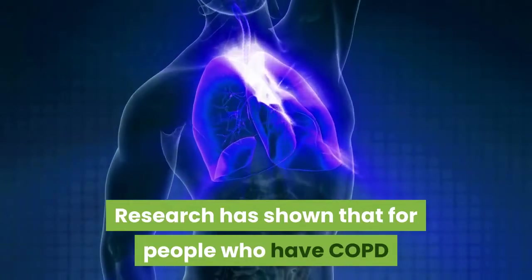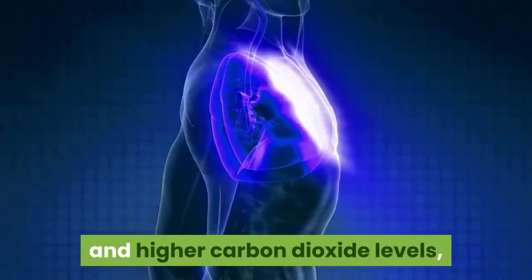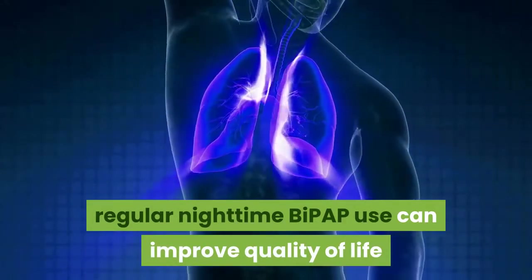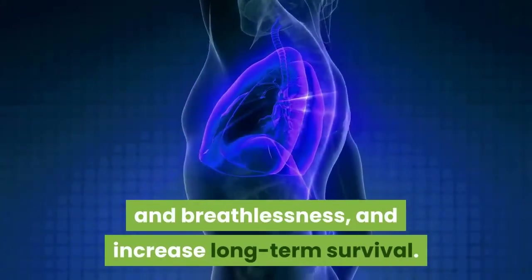This allows your lungs to more efficiently transport oxygen to your body and remove excess carbon dioxide. Research has shown that for people who have COPD and higher carbon dioxide levels, regular nighttime BiPAP use can improve quality of life and breathlessness, and increase long-term survival.